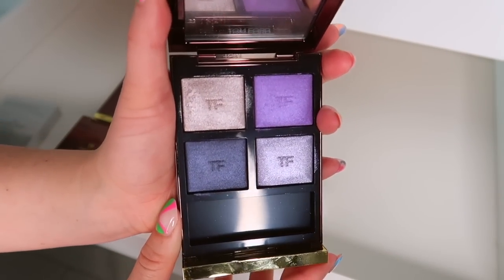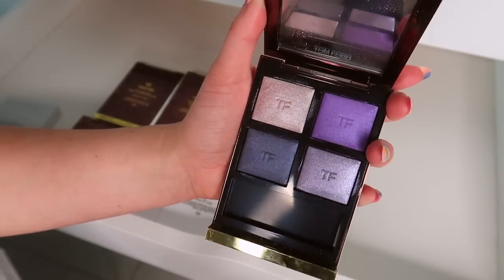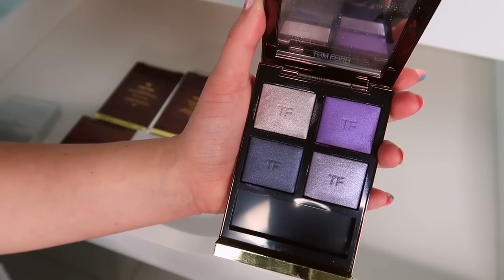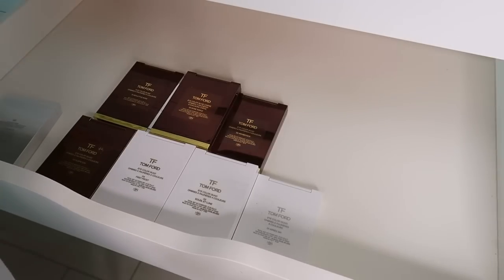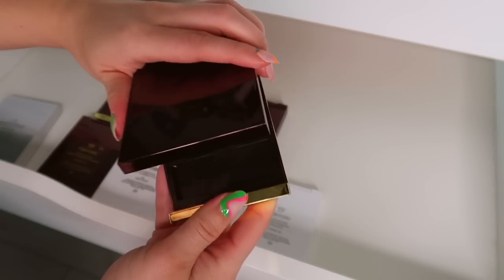Daydream — one of the best Tom Ford palettes to come out to date. I've gotten hundreds of you to purchase this one because it's so beautiful. One of the best purple palettes — one of the most beautiful, elegant yet still purple palettes. I will have this in my collection forever if I could.